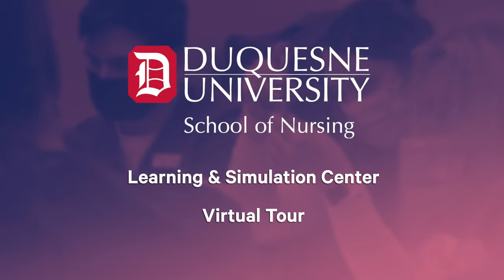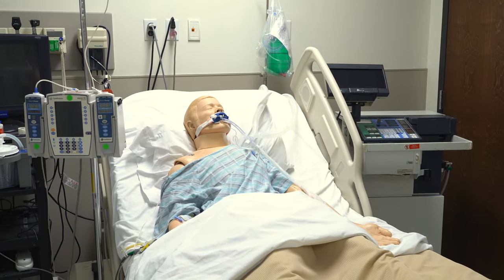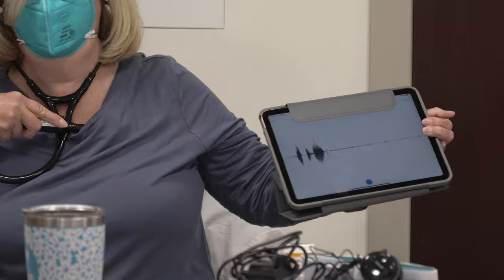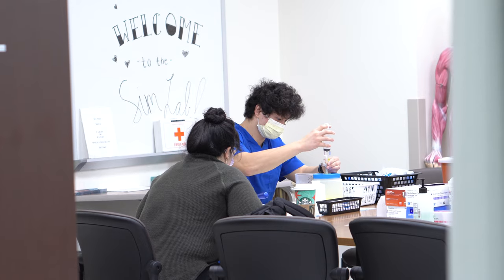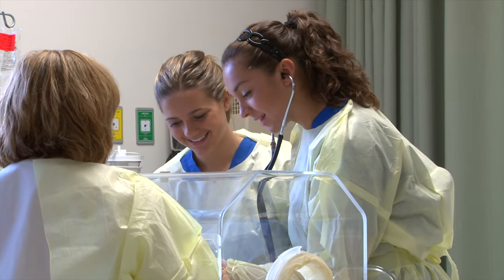Welcome to the virtual tour of the Duquesne University School of Nursing's Learning and Simulation Center. The use of technology in simulation training continues to develop as an important part of healthcare education, and the School of Nursing is proud to provide our students with the latest learning technology.